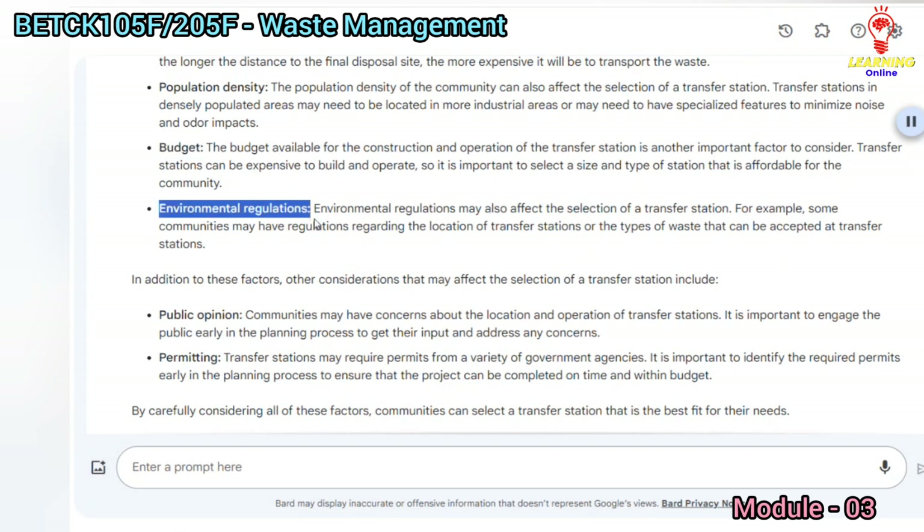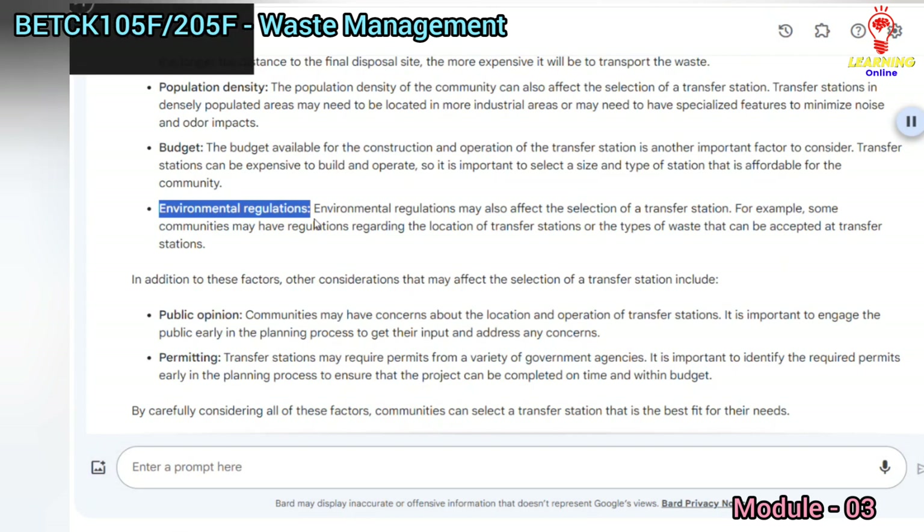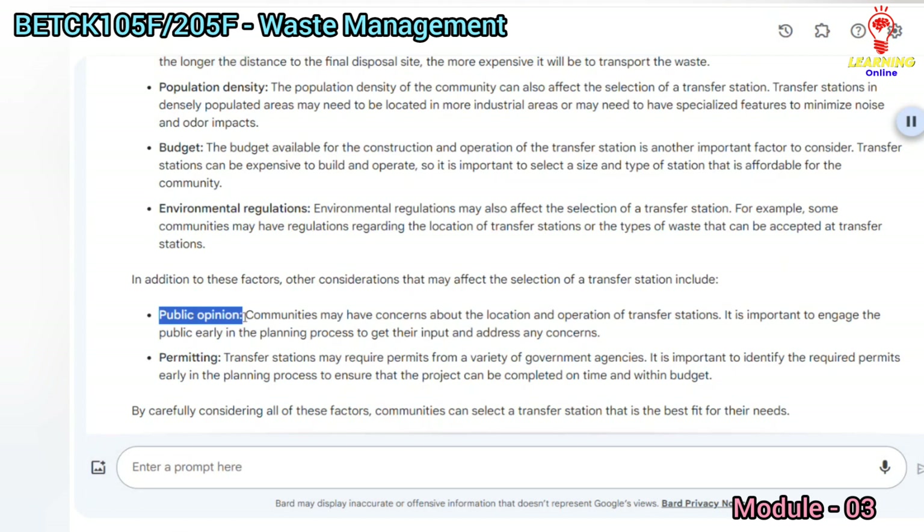Environmental regulations may also affect the selection of a transfer station. For example, some communities may have regulations regarding the location of transfer stations or the types of waste that can be accepted at transfer stations.